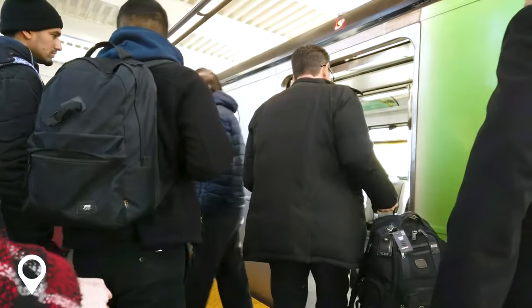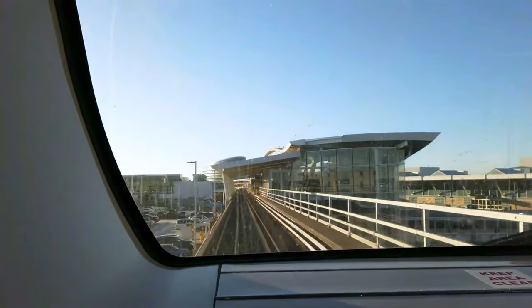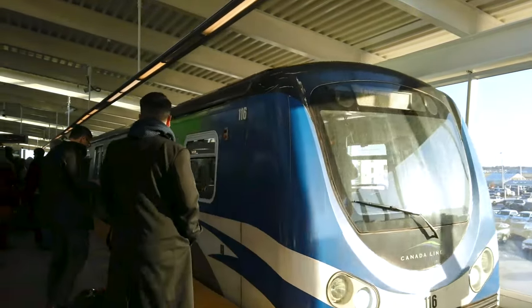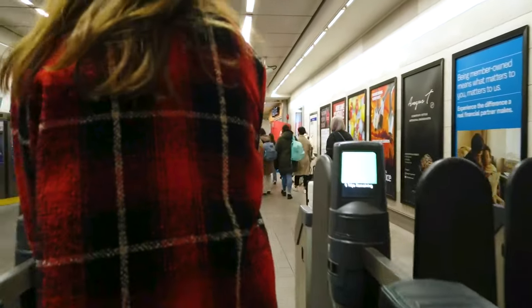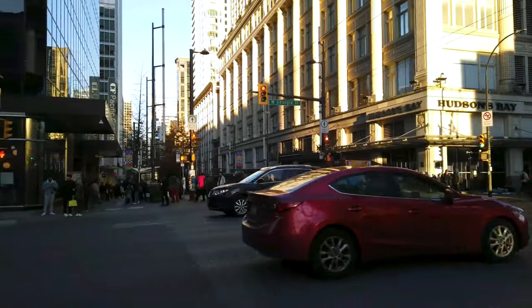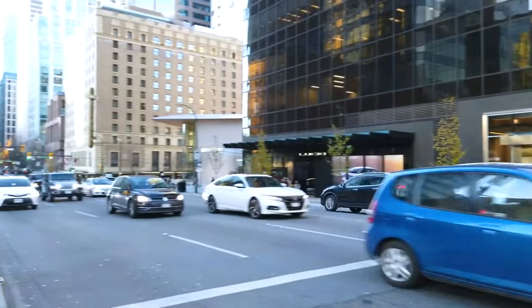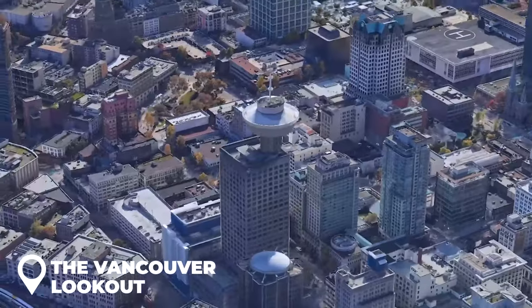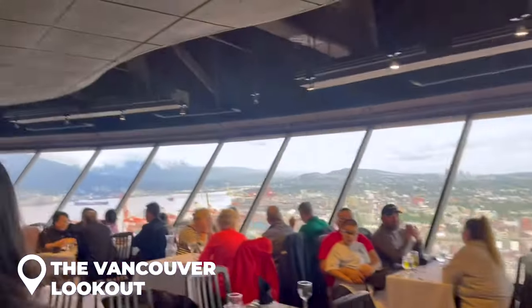Pick up a map of Vancouver's SkyTrain system while you're exploring — trains, buses, and ferries are used to get to many tourist attractions. Purchase a reloadable Compass Card at a SkyTrain station if you plan to use public transportation frequently. While exploring is enjoyable, you might prefer a more elevated vantage point — fantastic aerial views can be seen at the Vancouver Lookout, which also features a rotating restaurant.